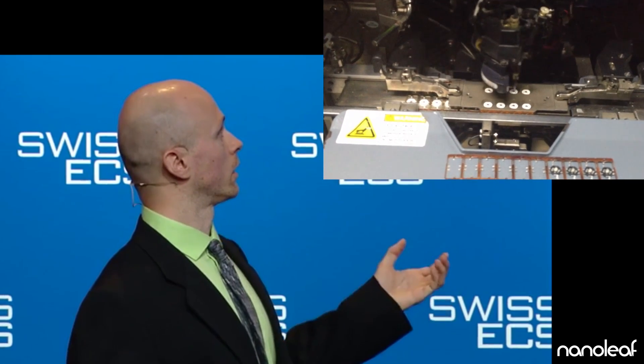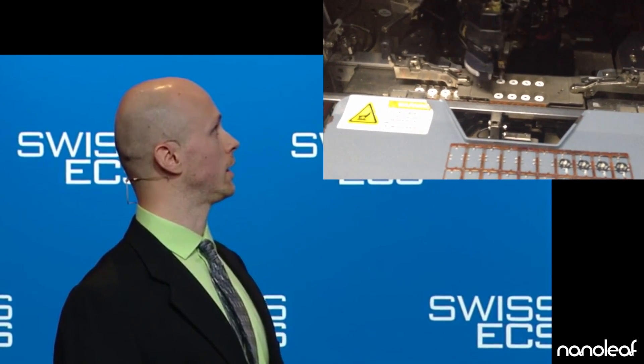We did that with our LEDs. The package choice, LED dye, the phosphors, etc. We really have a chance to innovate at different levels.